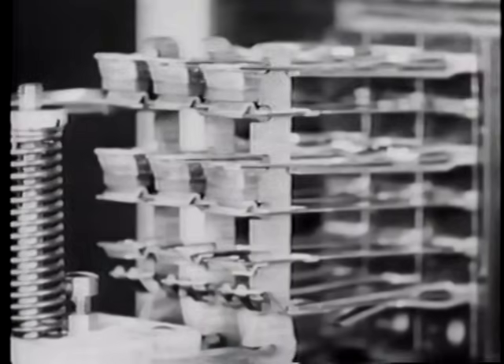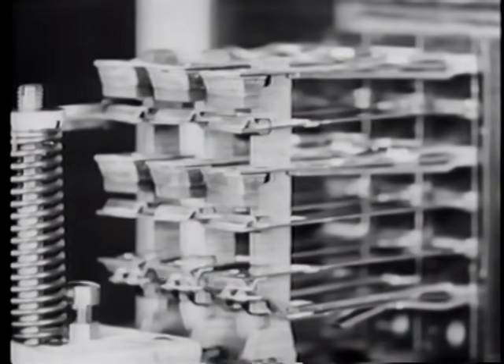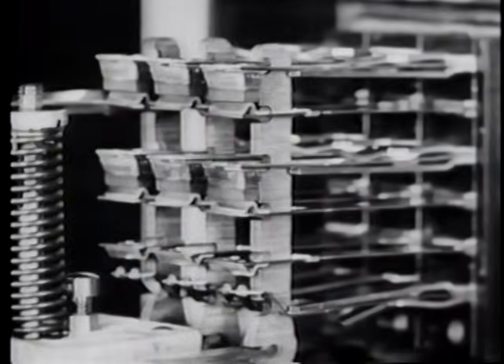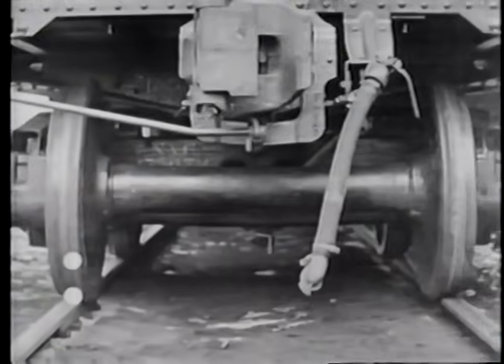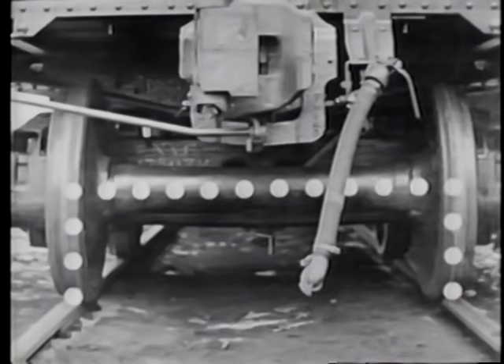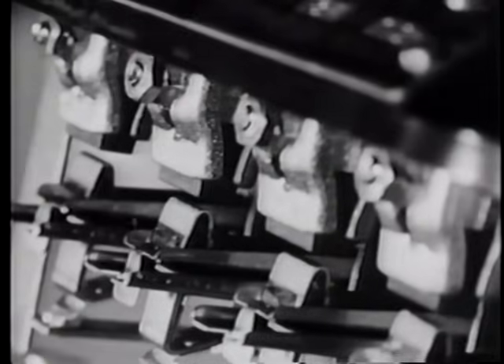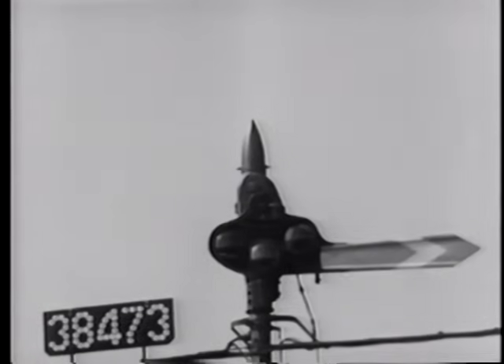These relays are magnetic switches and respond to any change in the normal flow of current. When a train moves into a signal block, an electrical connection is established between the two sides of the track. This change in the flow of electricity operates the relays which control the movement of the signals. In the event of a broken rail or equipment failure, the signal will move to the stop position by gravity.